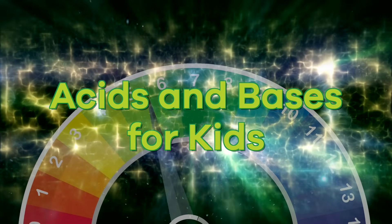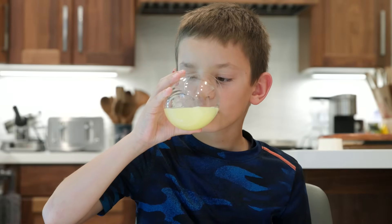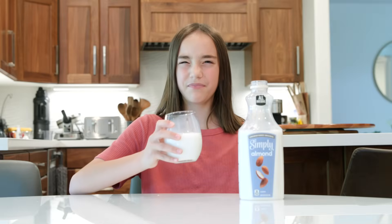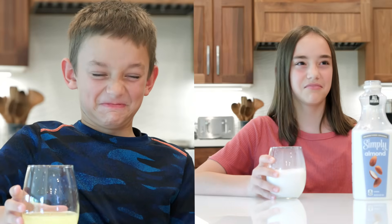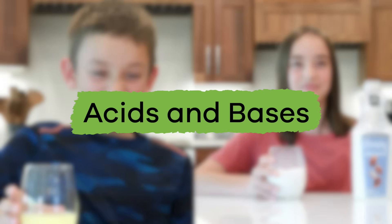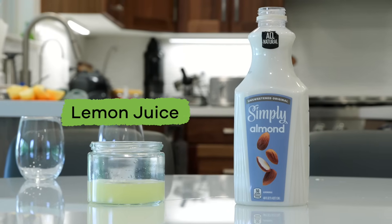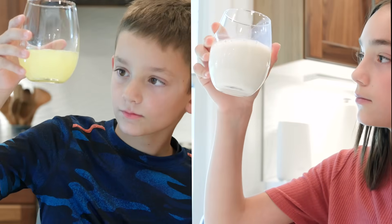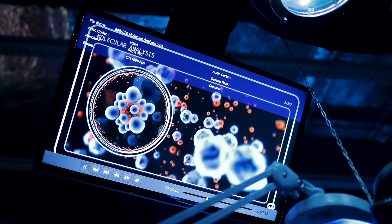Acids and bases for kids! Have you ever taken a drink or eaten something and been surprised when it tastes sour? What about something that tastes bitter? These sour and bitter tastes are caused by chemicals called acids and bases. Today we are going to learn more about them by comparing two liquids: lemon juice and almond milk. Each drink looks different, but what about the way they taste, and what can these facts tell us about acids and bases?